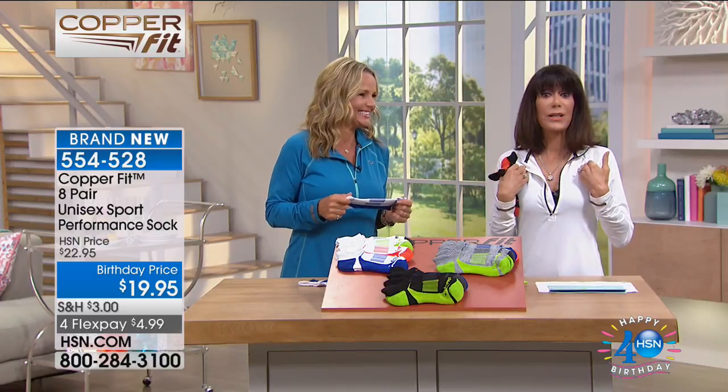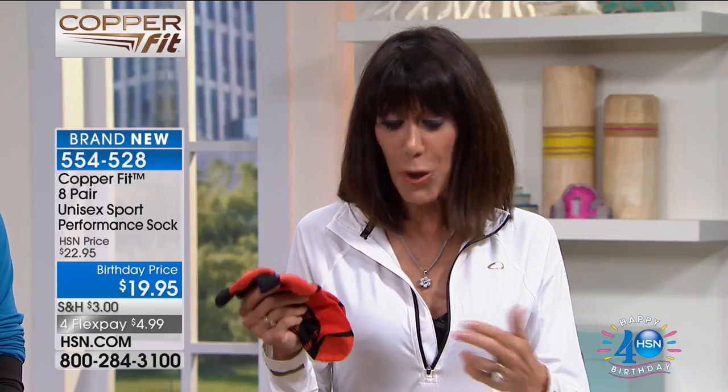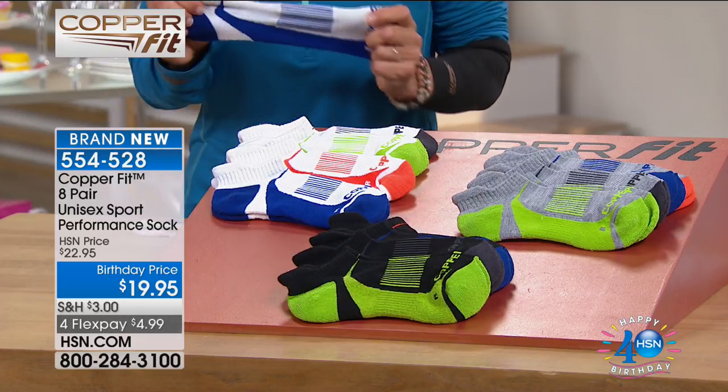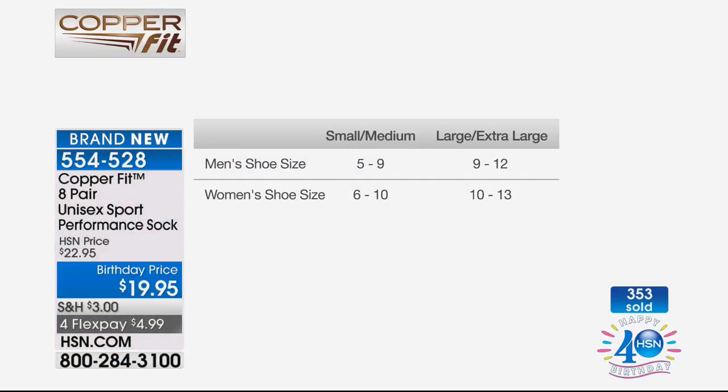Since the day I launched CopperFit here at HSN, I have never worn any other sock — I got rid of all my other socks. They feel amazing on. For our 40th birthday, you're getting eight pair — this is like another Today's Special. They're flying — almost a thousand people calling, already 350 gone. All you need to do is choose the black, gray, or white. Small/medium: men's size 5–9 or women's 6–10. Large/extra large: men's 9–12 and women's 10–13. Eight pair — that's a little over two dollars a pair.